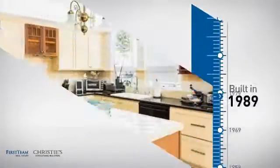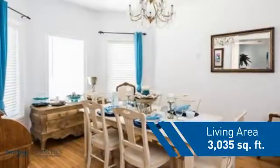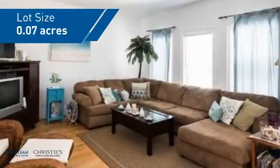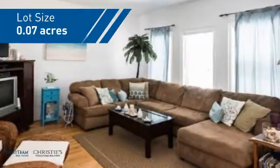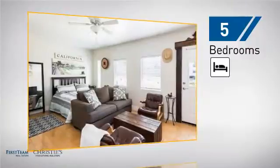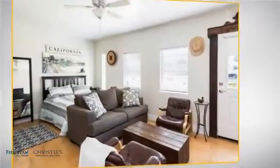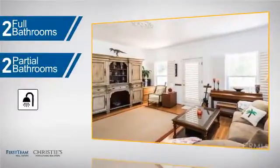This property was built in 1989 and features over 3,000 square feet of space, giving you a spacious layout to play host or kick back and relax after a long day. Inside you'll find five bedrooms so everyone has a private space to come home to, as well as two full bathrooms and two partial bathrooms.